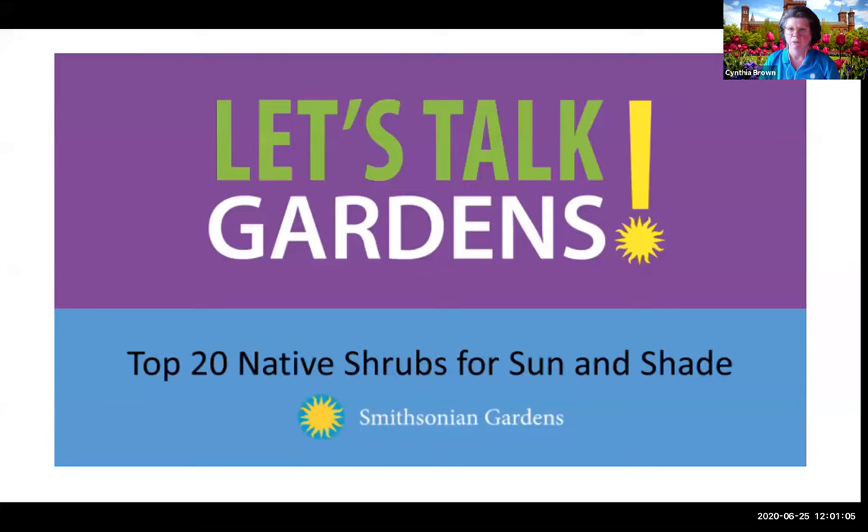Good afternoon. Welcome to Smithsonian Gardens Let's Talk Gardens, a weekly webinar series on gardening and related topics. Thank you for joining us today. My name is Cindy Brown, I'm Smithsonian Gardens Manager of Education and Collections. A bit of housekeeping today: please place your questions in the chat box. We will follow along and ask our presenter the questions after the presentation.